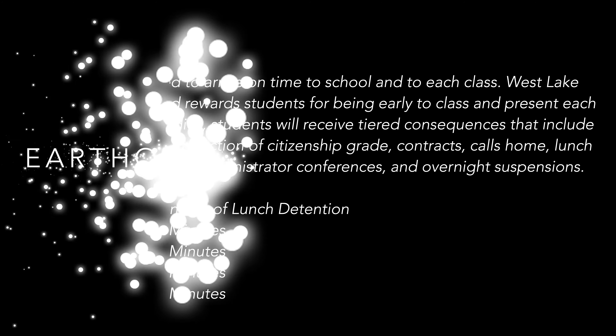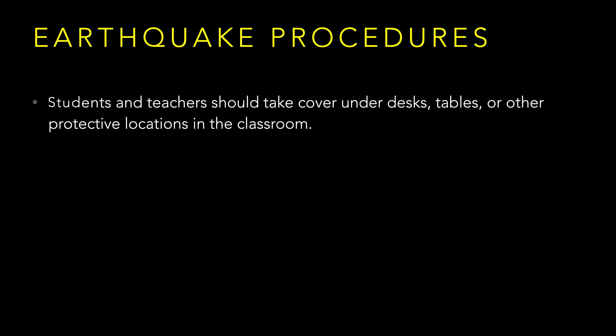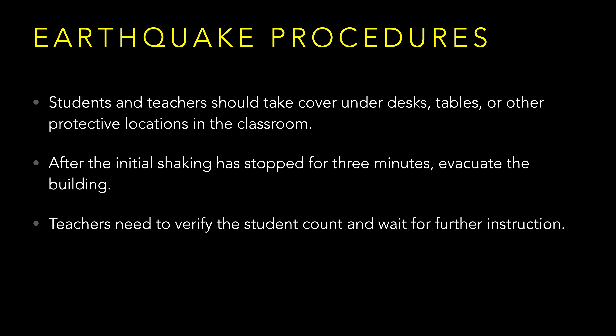We finished the assembly by reviewing our earthquake procedures and conducting a drill. Remember, during an earthquake, students and teachers should stop, drop, and cover under desks, tables, or other protective locations. After the initial shaking has stopped for three minutes, evacuate the building. Teachers need to verify the student count and wait for further instruction.